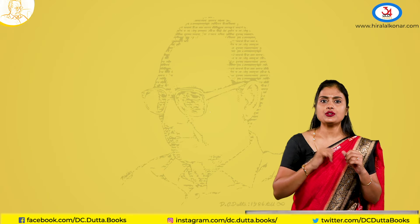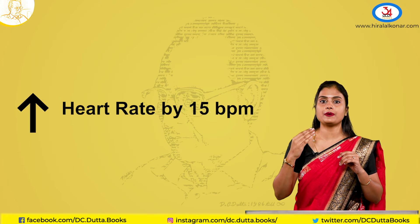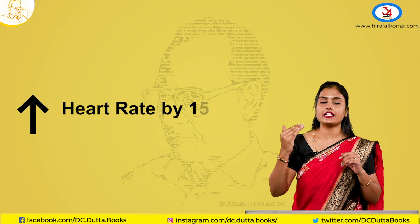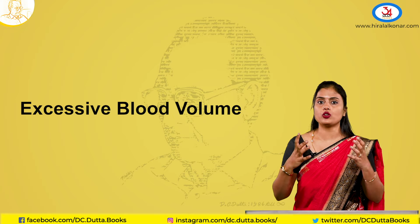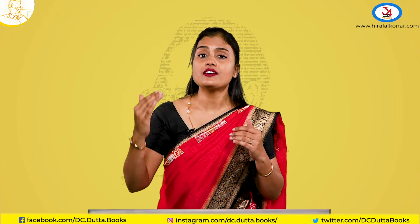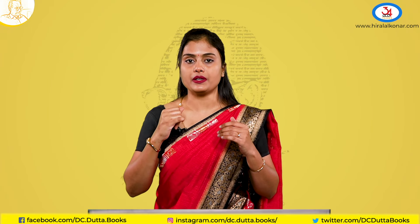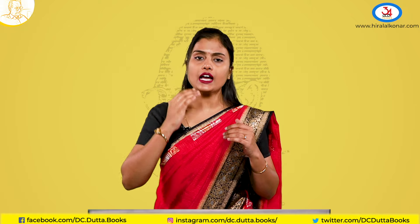Coming to the physiological changes — firstly, the heart rate. There is an increase in heart rate, almost by 15 beats per minute, due to excessive blood volume. As we already discussed in hemodynamic changes, the blood volume is raised, so the heart rate will raise by 15 beats per minute.